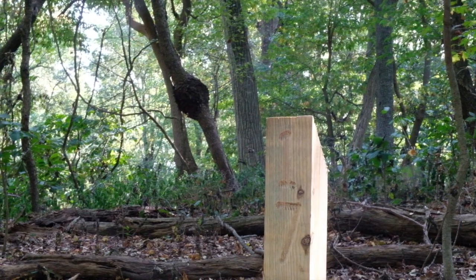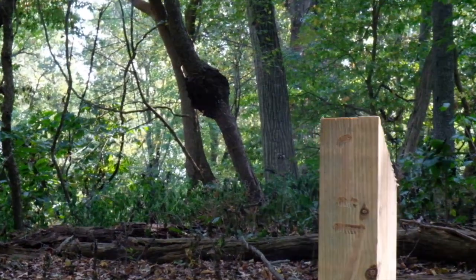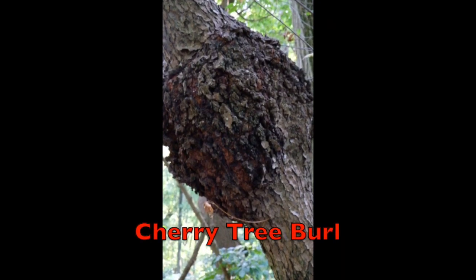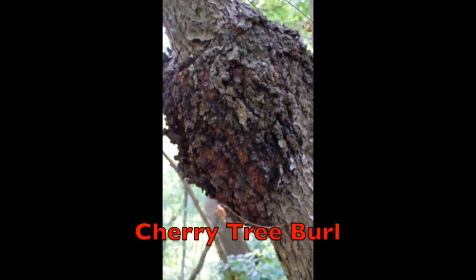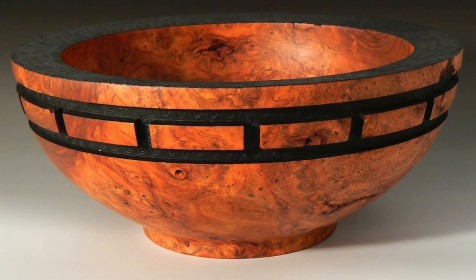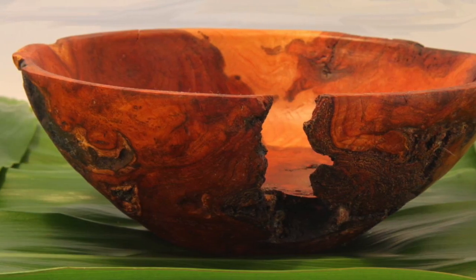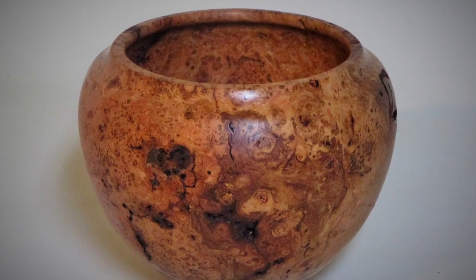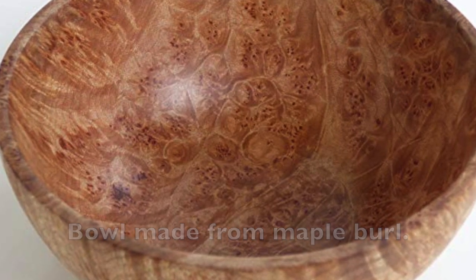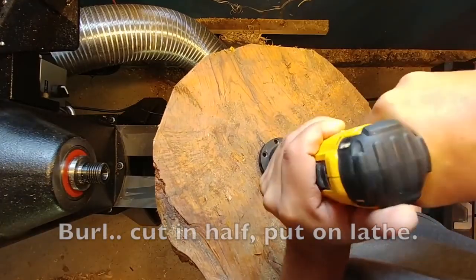Behind post 17, you will see a swelling in the trunk of a black cherry tree. This is called a burl. It is caused by either injury, virus, or a fungus. Woodworkers can create some beautiful bowls made from cherry burls as well as burls from other kinds of trees. Let's watch a bowl being made from a burl.